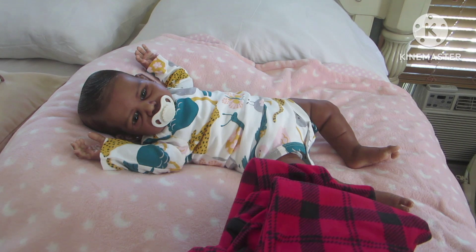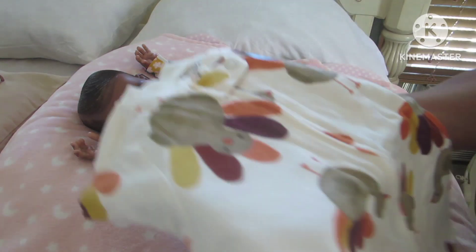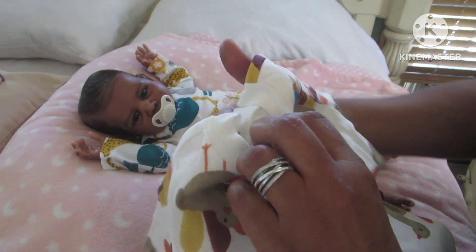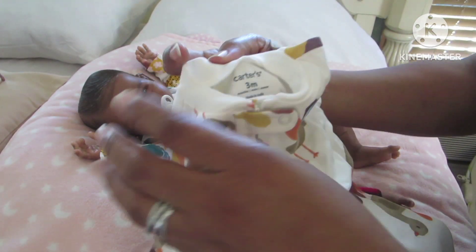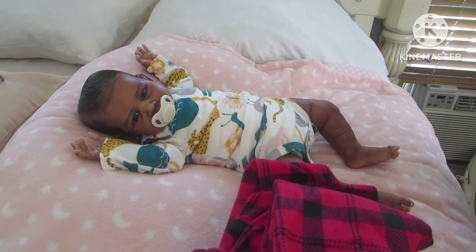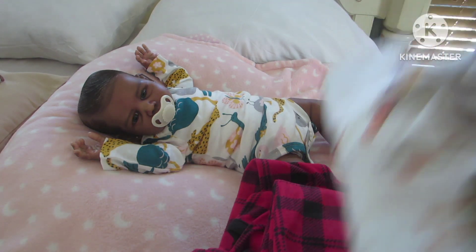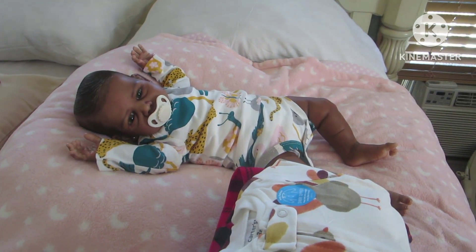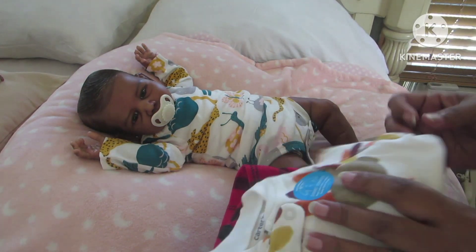One more to show since the others are all repeats. This is a Thanksgiving sleeper in three-month size with turkeys all over it. And I also got onesies in this same print — let me take them out and show you.